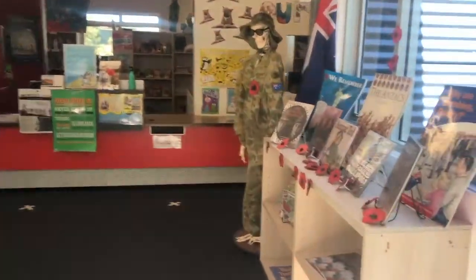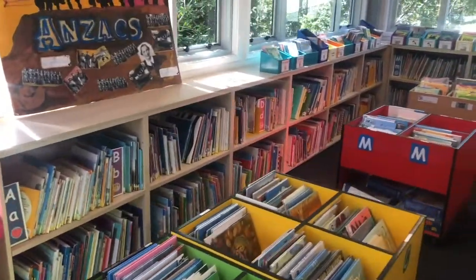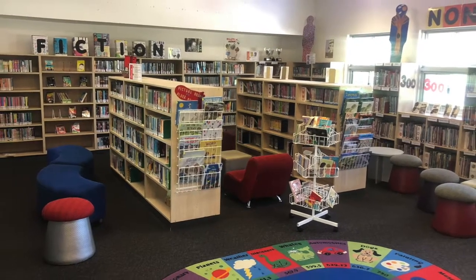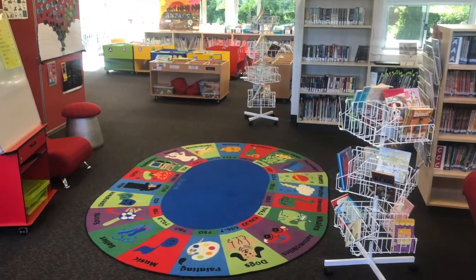Onwards we travel and arrive at the school library. All students visit the library throughout the week and borrow books to take home. Chess is an extracurricular activity offered and conducted by an expert in the library.